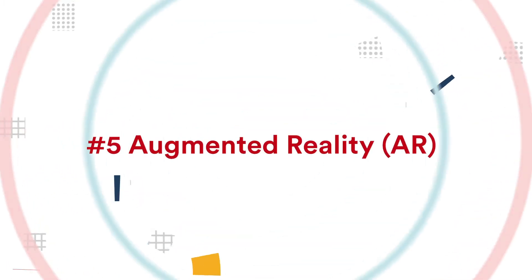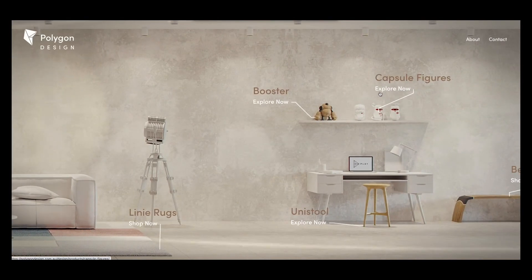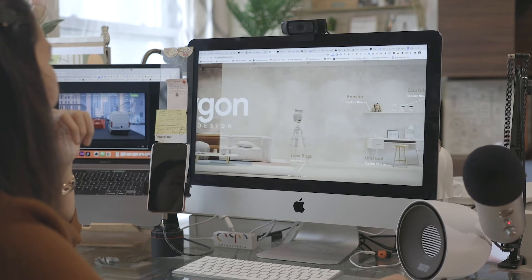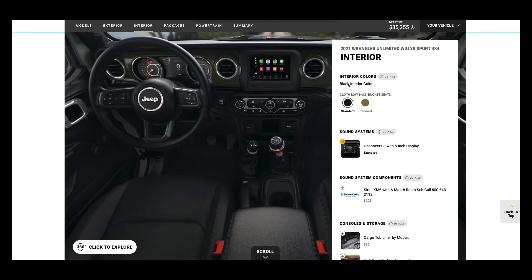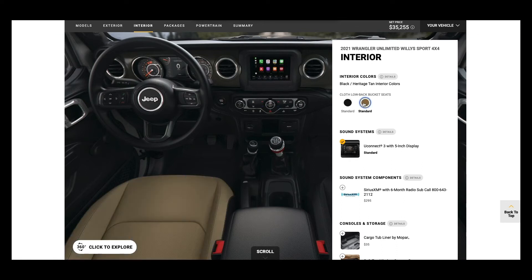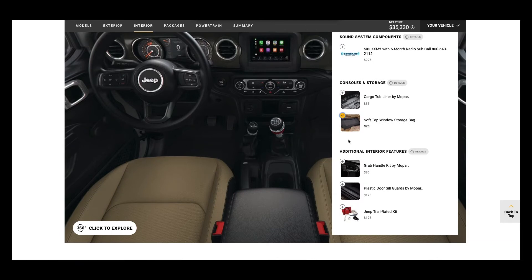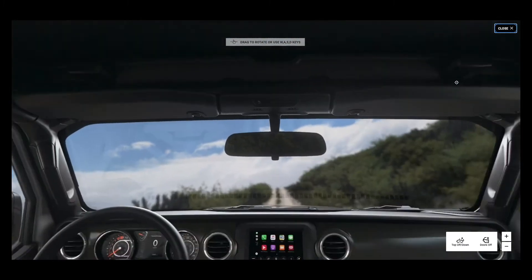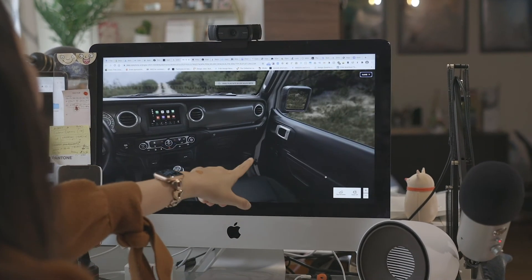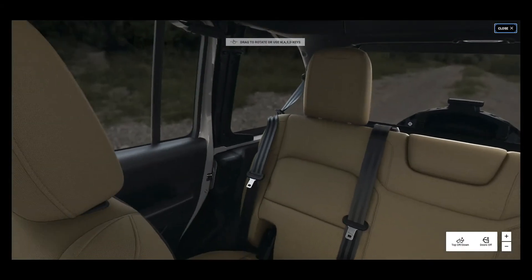Trend number five: augmented reality, or AR. I'm really excited for this trend. The use of augmented reality on a website would really help retail businesses with their products. Imagine shopping for a Jeep car online — using AR, you can experience the inside of the car right from the comfort of your couch. We'll also see more retail businesses use AR to help you envision how big or small a product is and how nicely it will fit in a room.